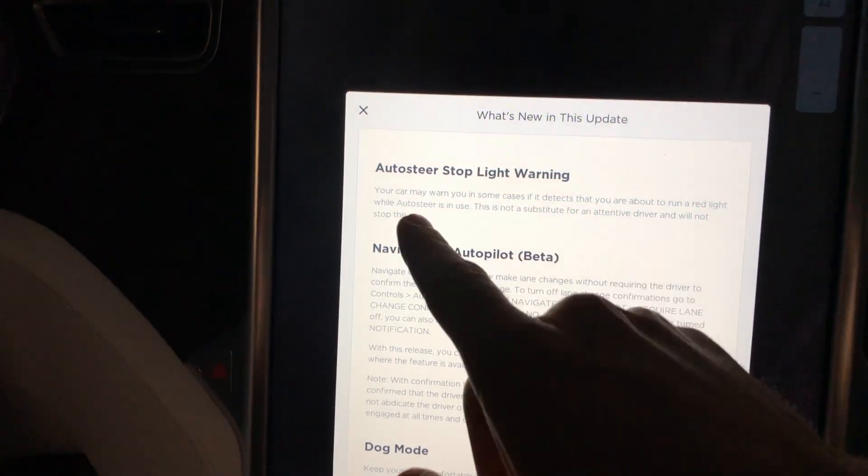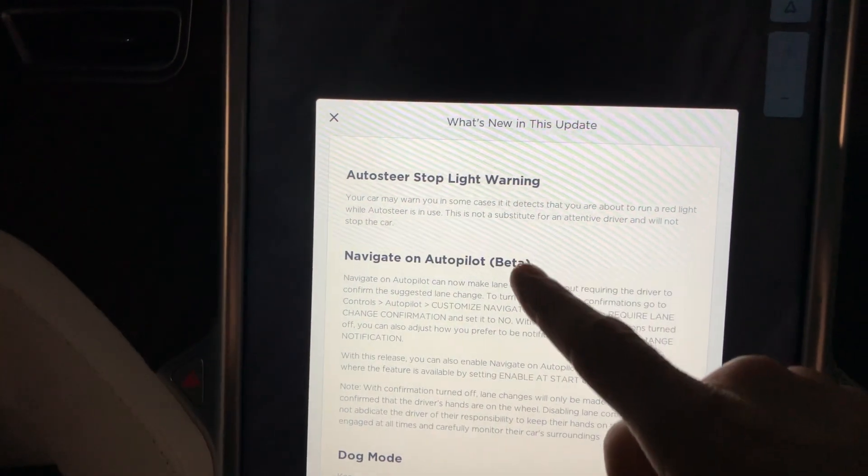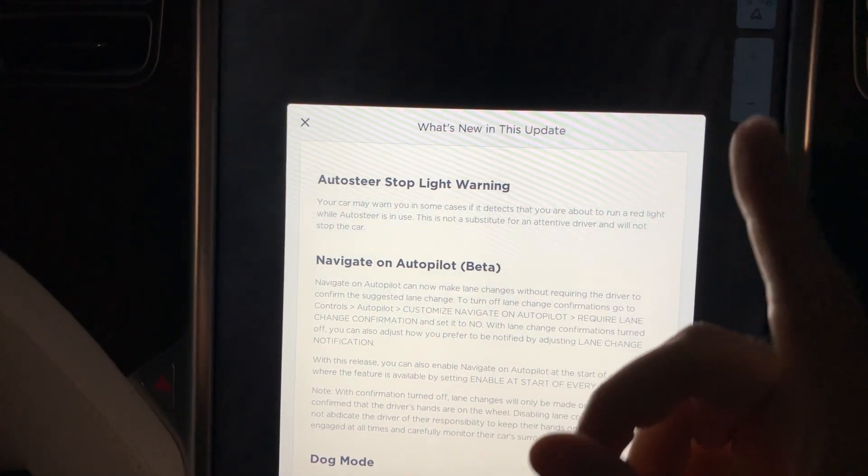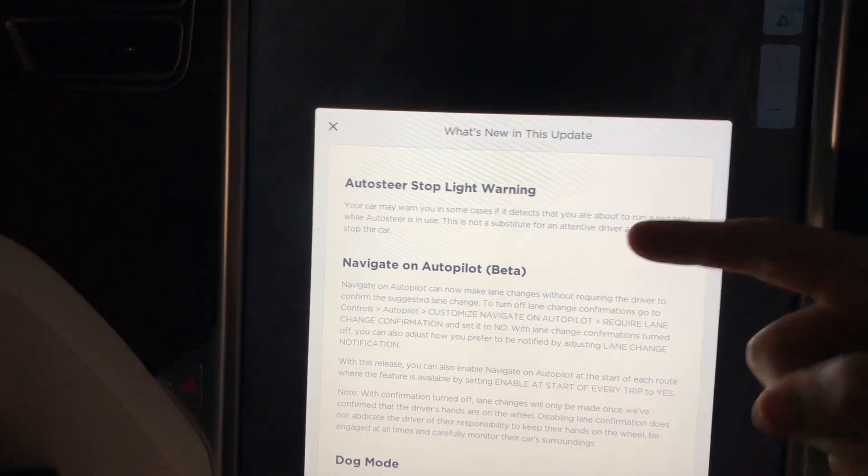If you haven't seen this — auto steer stoplight warning, to warn you if you're going to run a red light — check the card up here in the corner and I'll put a link to the video I did on that.